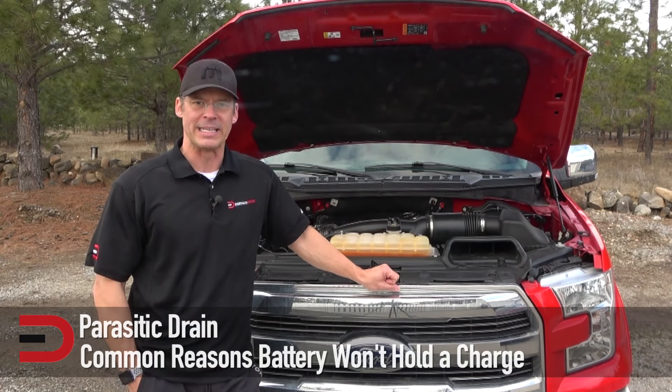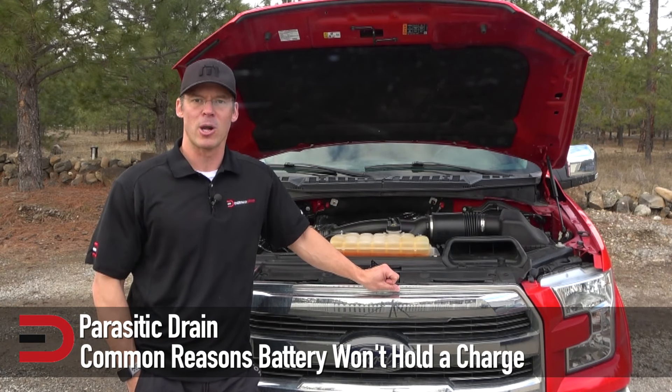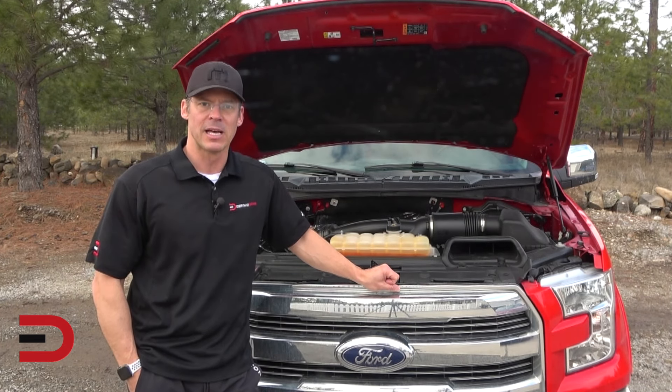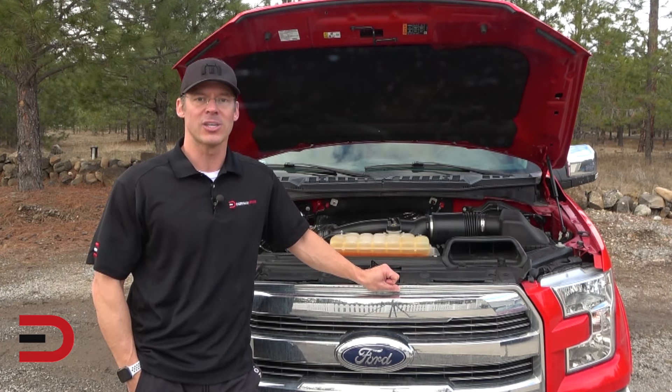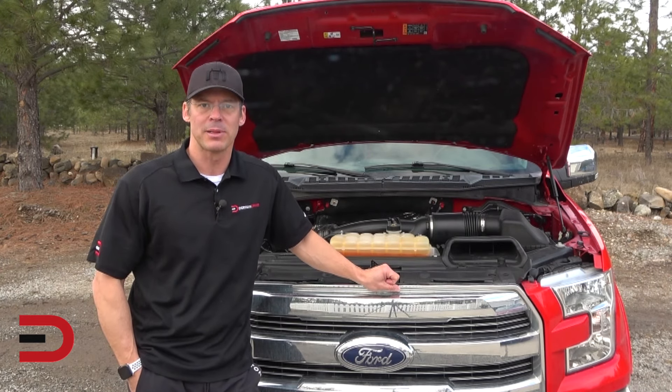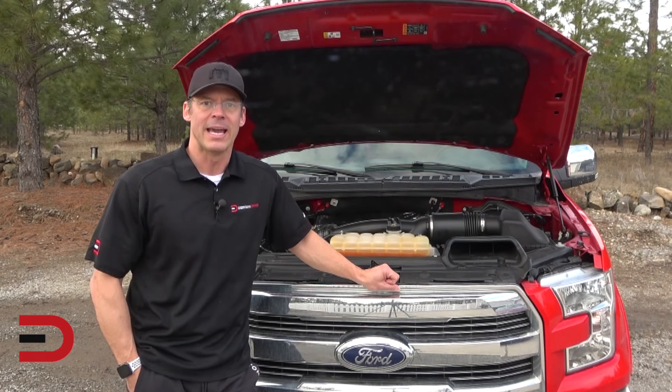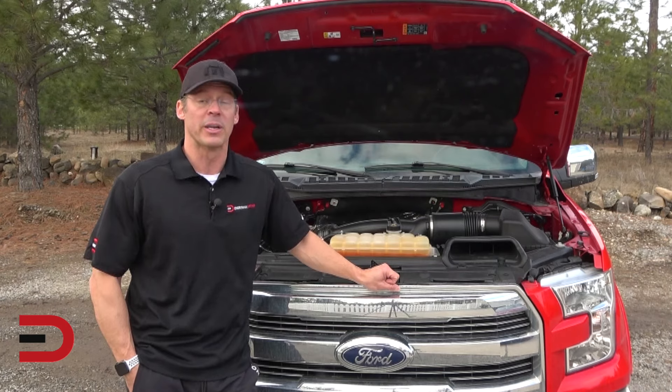Parasitic drain. It might be that your battery and alternator are just fine, but there's something else draining the charge. This could be something as simple as leaving the lights on or having an accessory plugged into an always-on power outlet, or it could be a stuck relay or something else that's pulling power from the battery when the engine isn't running.